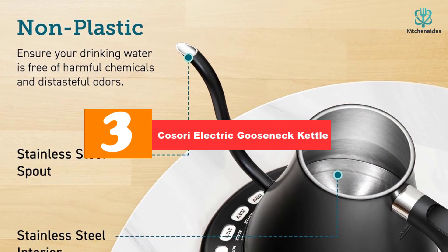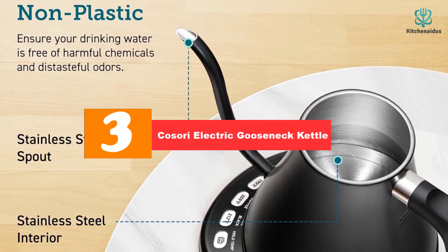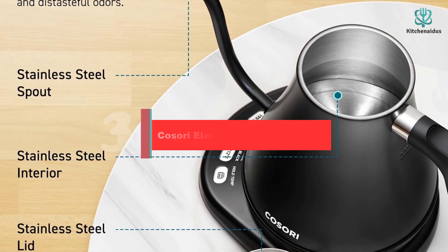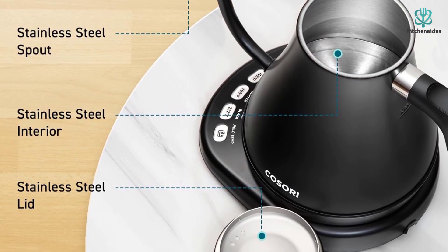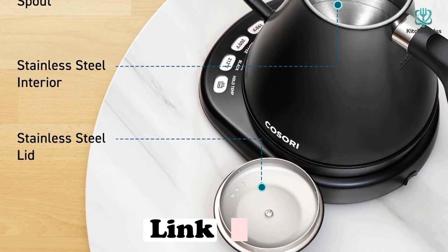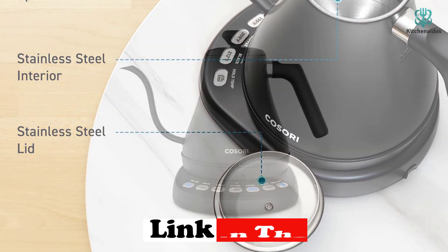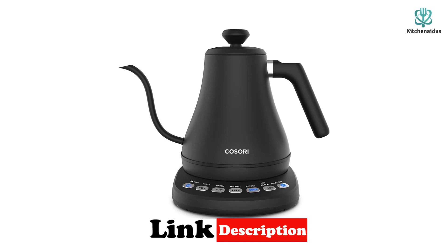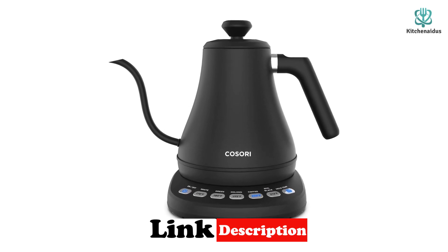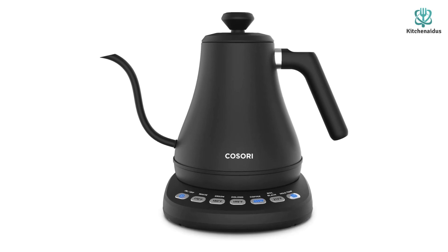At number 3, we have the Kasori Electric Gooseneck Kettle. A gooseneck kettle is the best electric kettle to use when you're making something that requires you to control your pour speed, such as pour over coffee. The Kasori Electric Gooseneck Kettle is our favorite choice for those looking for a gooseneck option. The long and slim pour spout maintains a steady stream of water, which helps prevent spills and excess moisture.